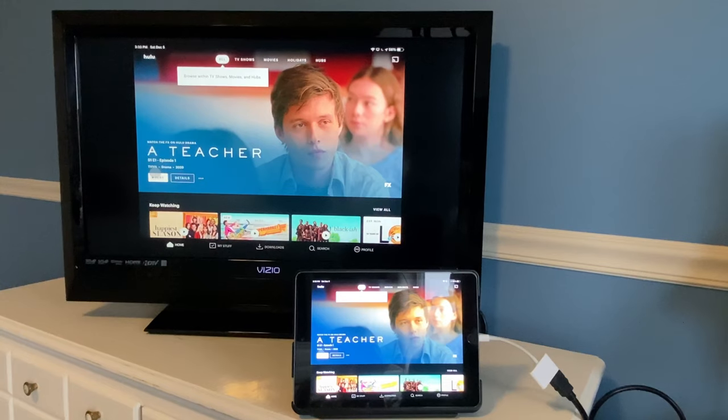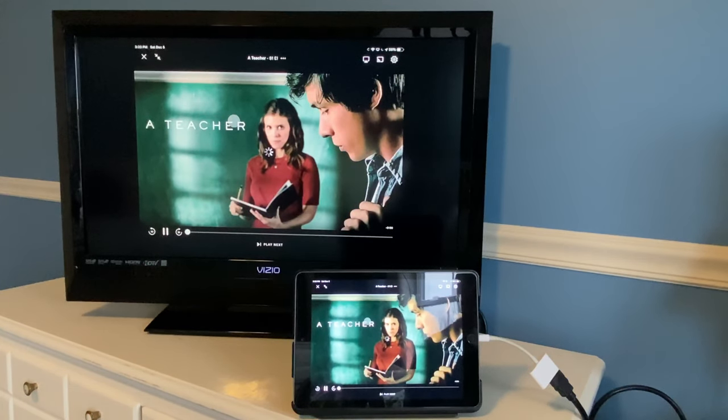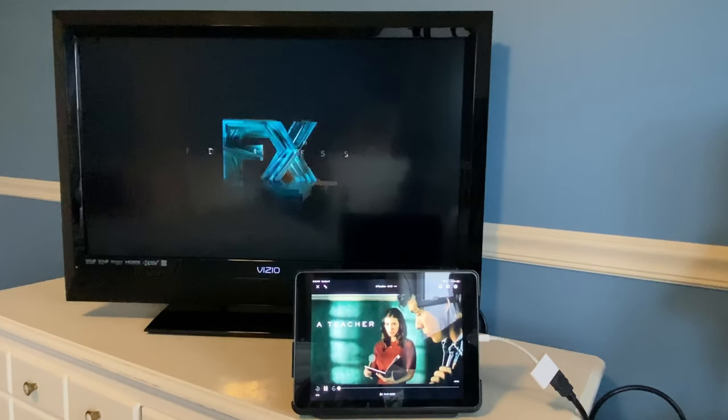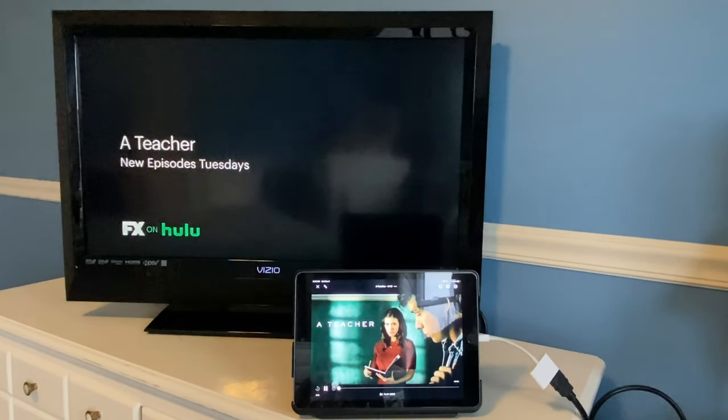We'll pick this movie right here on the home screen. It's loading up, and as you can see the adapter is working with Hulu.